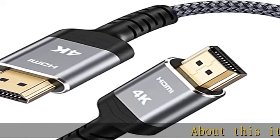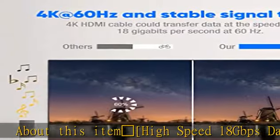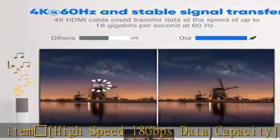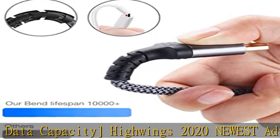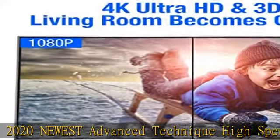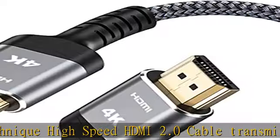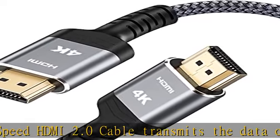High speed 18 Gbps data capacity. High Wings 2020 newest advanced technique — high speed HDMI 2.0 cable transmits data at speeds up to 18 Gbps of bandwidth and can compatibly transmit audio, video, and photos at lightning speed without having to wait for buffering. Plug and play without pre-installing drivers.